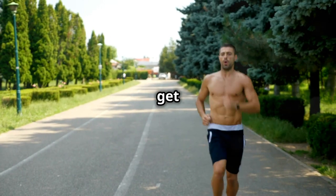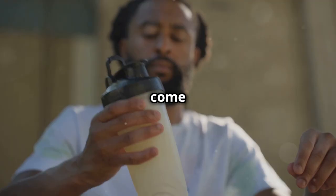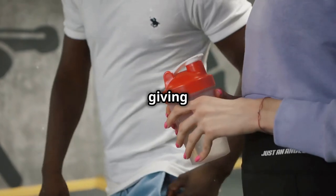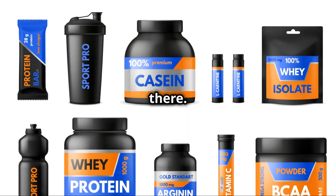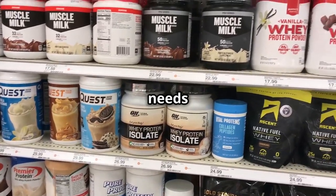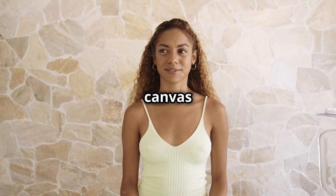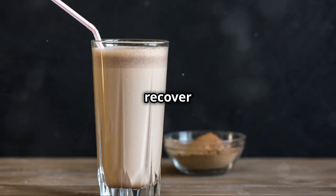Look, we're all busy — sometimes you don't have time to cook after a workout. That's where protein shakes come in. They're quick, convenient, and packed with protein, giving your body the building blocks it needs. There are so many options out there: whey, casein, soy, pea protein. Find one that fits your needs and taste. It's like a blank canvas for your nutrition. Keep it clean, keep it simple, and recover like a champ.